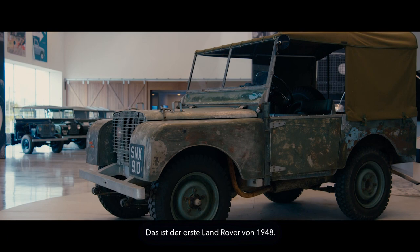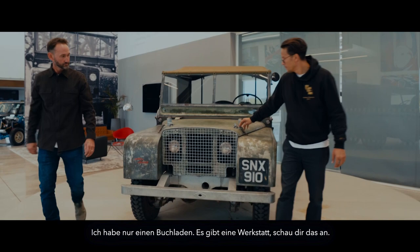This is the first Land Rover, 1948. So simple — all the different controls. It looks amazing. Let's have a walk through to the other workshop and have a look.